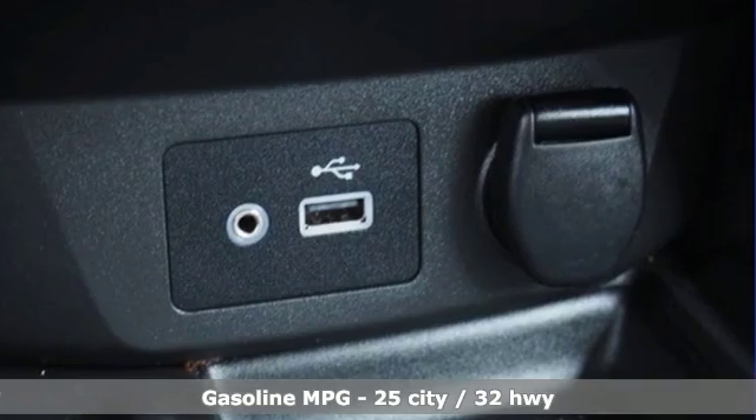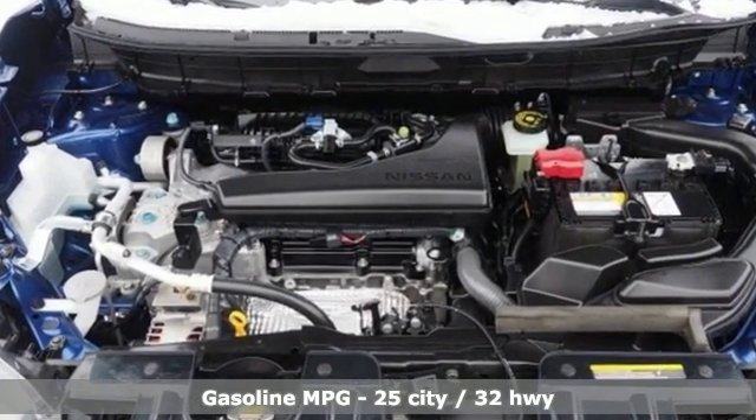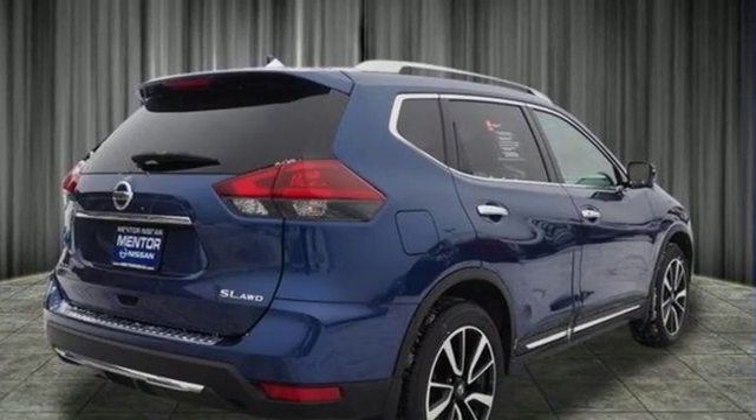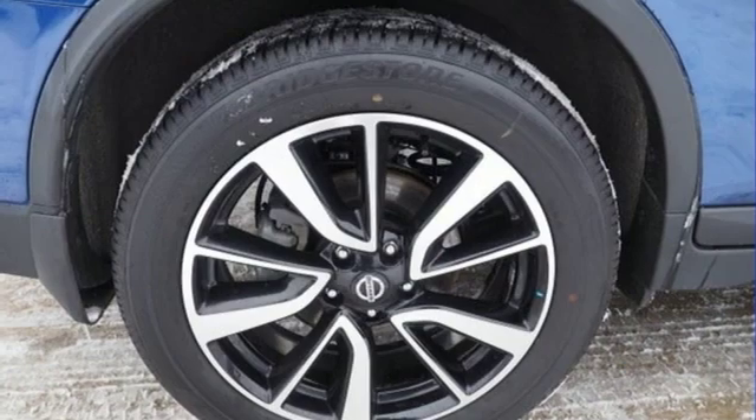It boasts an impressive list of features like these: streaming audio, wireless phone connectivity, front heated leather bucket seats, auto-dimming rearview mirror, smartphone wireless charging, and dual-zone climate control.